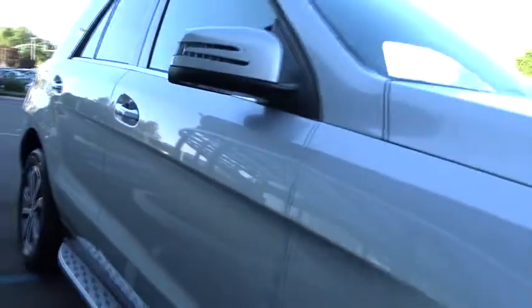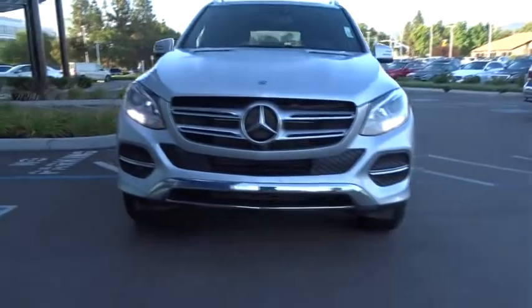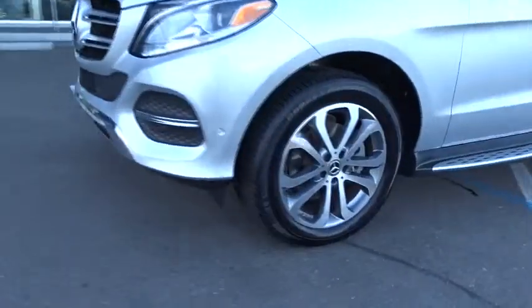This vehicle has less than 9,000 miles. Here are some of this vehicle's great options: traction control, keyless entry, steering wheel audio controls, power liftgate, all wheel drive, and anti-lock braking system.